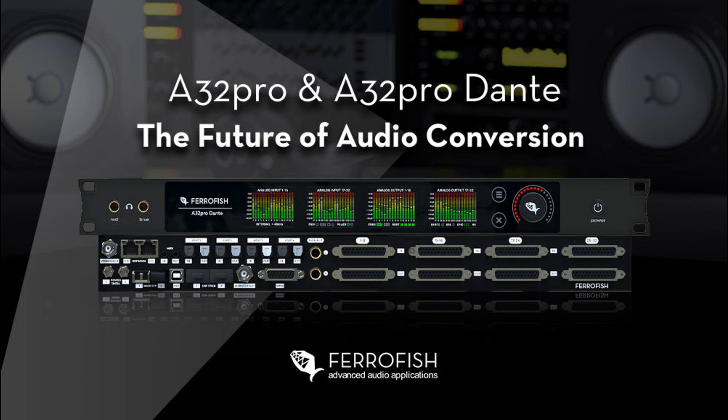The new A32 Pro series features a high-quality front-panel TFT display, providing onboard level metering for all 32 input channels and 32 output channels simultaneously. Front panel control is both intuitive and user-friendly, with the new illuminated touch-sensitive encoder providing control over all aspects of the device, such as gains, output levels, routing, monitoring, and clock settings. Any incoming or outgoing audio signal can be monitored directly from the front of the device via either of the two independent onboard headphone outputs.